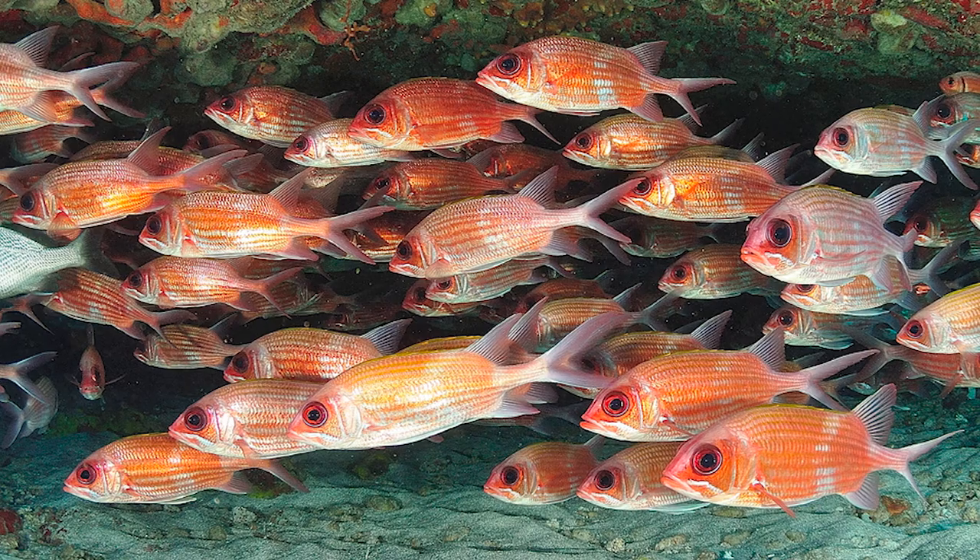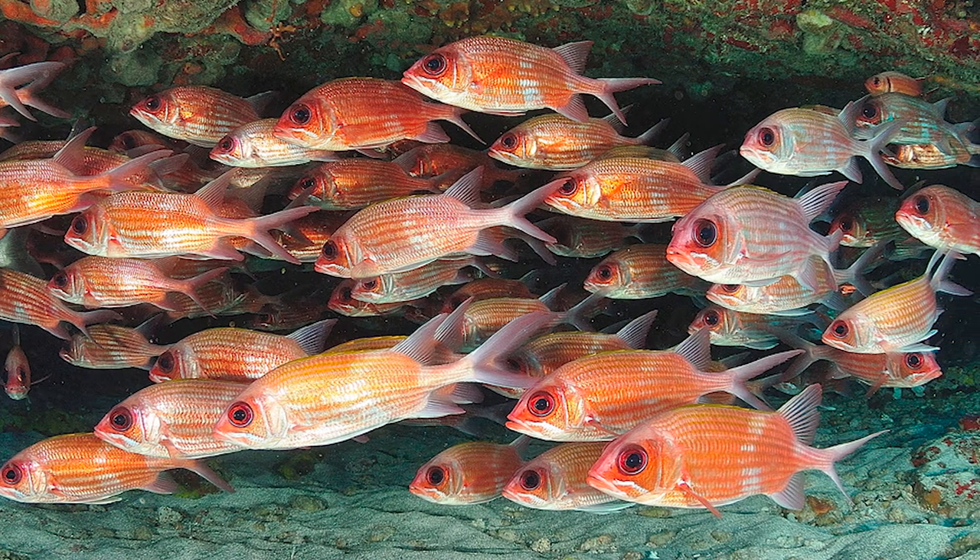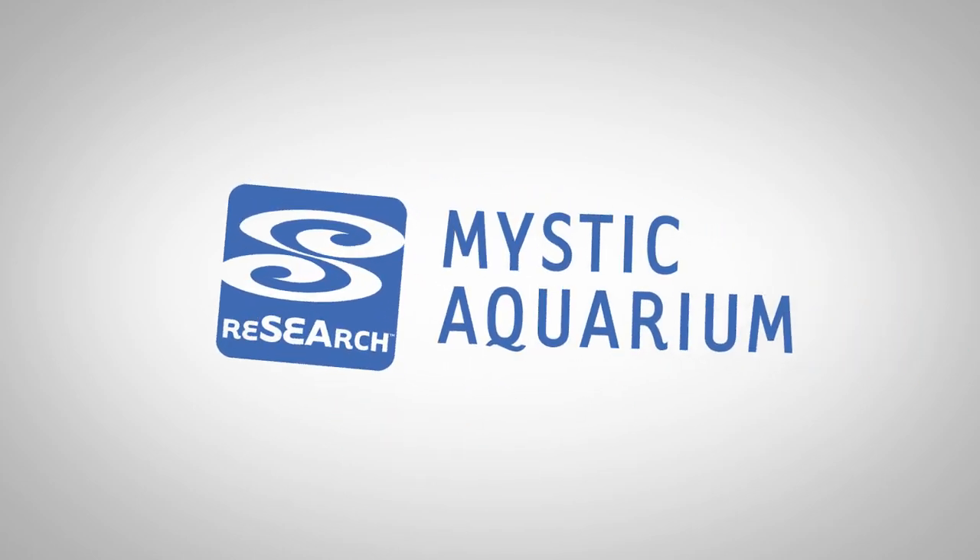A great example is the squirrelfish. If you look at a squirrelfish, they're red in color. This is important because these guys live in deeper water. So because that red coloration is actually lost first within the water column, when they're down in the deep water, they actually look more of a gray or a black coloration and blend in. I hope you enjoyed this 60 Seconds of Science.